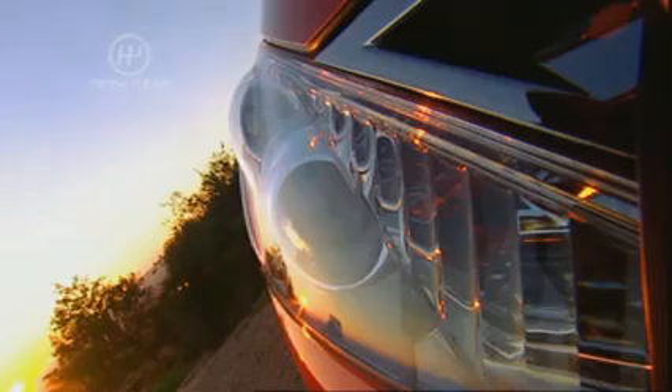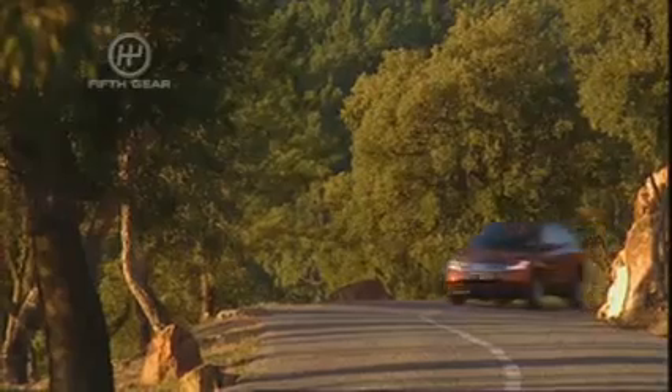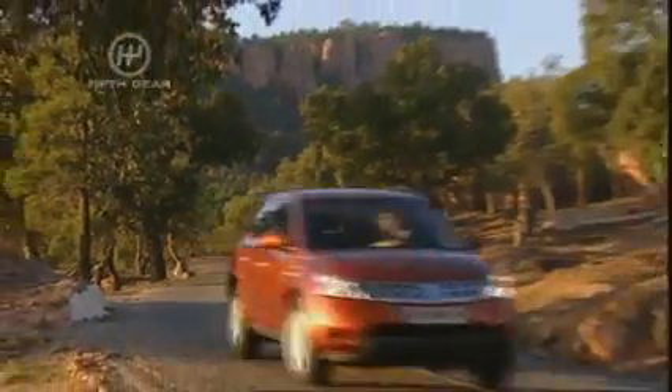It may look like a movie set prop, but there's a lot of substance here. The engine is actually out of the 350Z coupe, which is an awesome three and a half litre V6. Bits of the transmission come from the Skyline super saloon, and even the suspension has been tuned for the higher speeds of European roads.